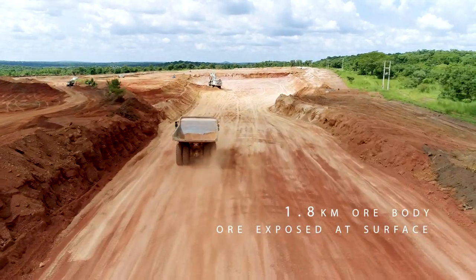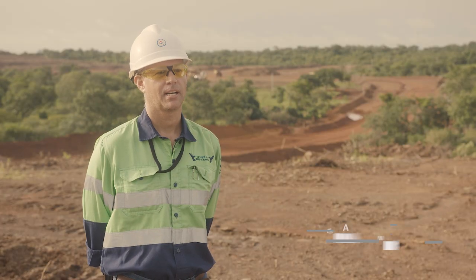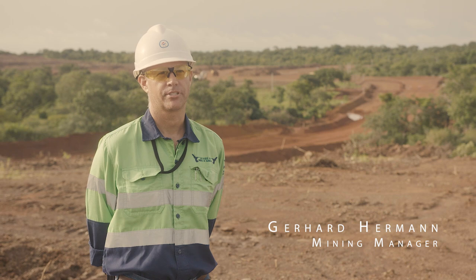Currently we're standing in the southern section of the Camarna East deposit. As of today we will start officially on the mining. We are opening up and doing all the topsoil stripping and clearing grub to prepare the entire pit for mining.